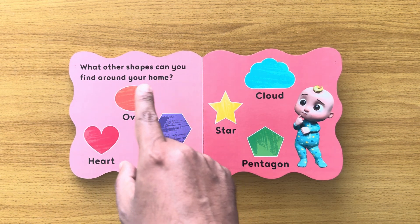Heart. There must be a lot of hearts in your home because mommy and daddy love you very much. Cloud. If you look outside the window, you will see lots of clouds. Star. At bedtime, look outside the window and you may see some stars.